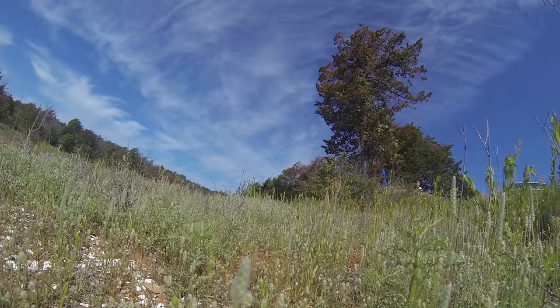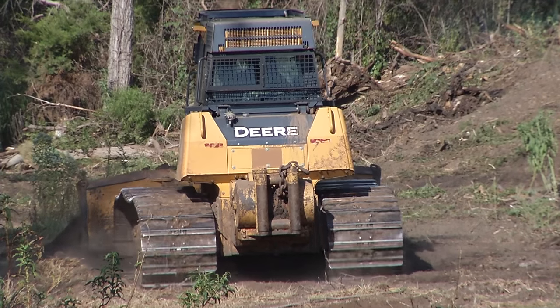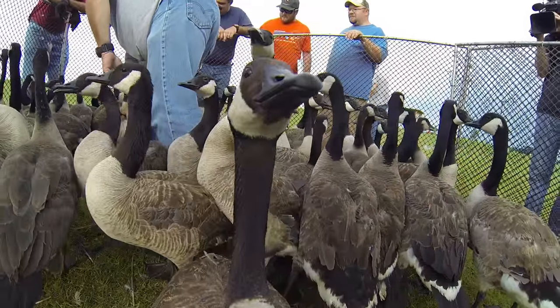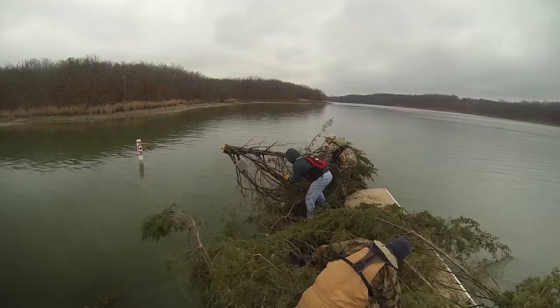Today on Outdoor Oklahoma, Wildlife Department biologists are involved in a variety of projects across the state that help to improve habitat and give them valuable information to make smart decisions. Today we'll look at a few of those projects right now on Outdoor Oklahoma.